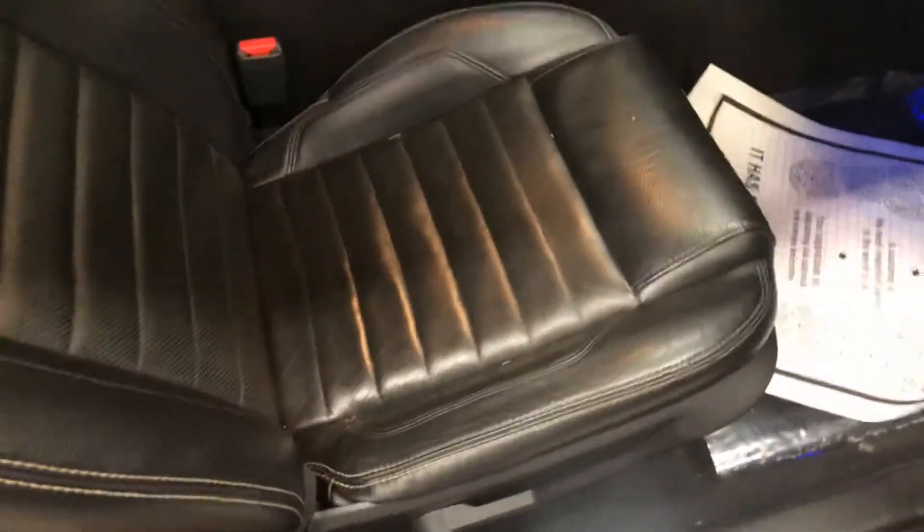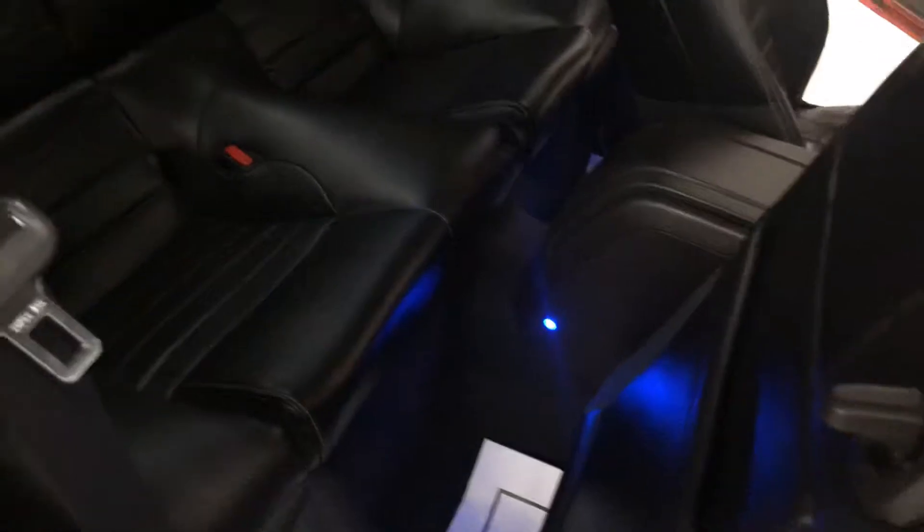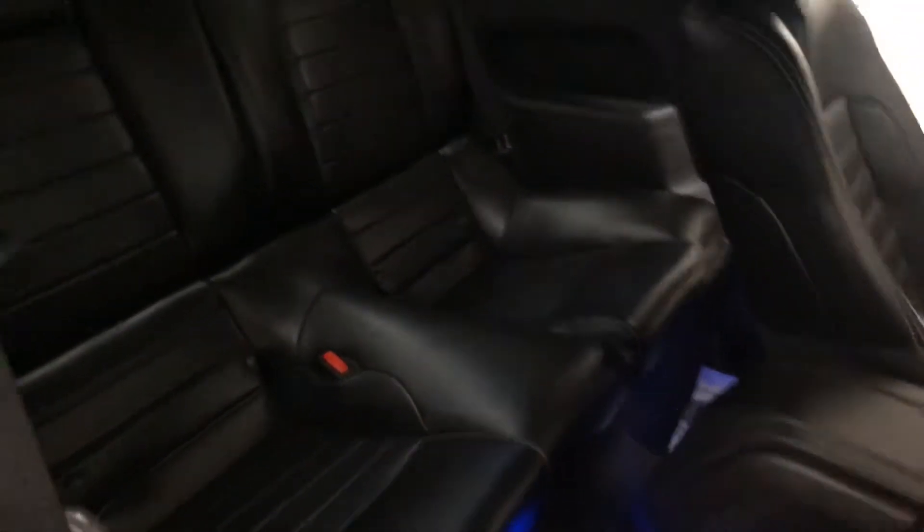Seats are in good shape, so dust there. Back seats also in good shape. Manual transmission.